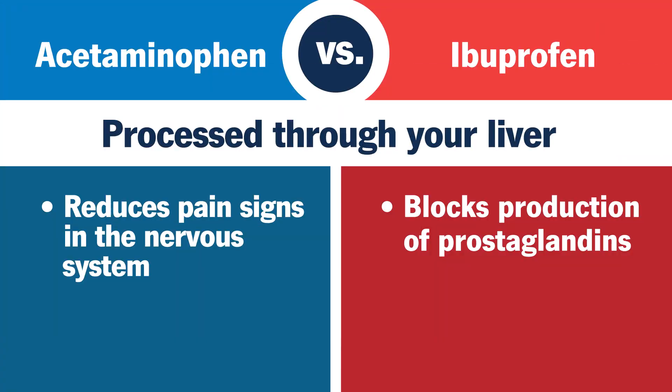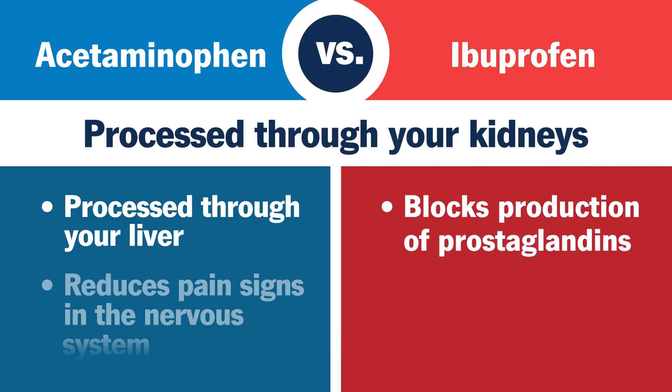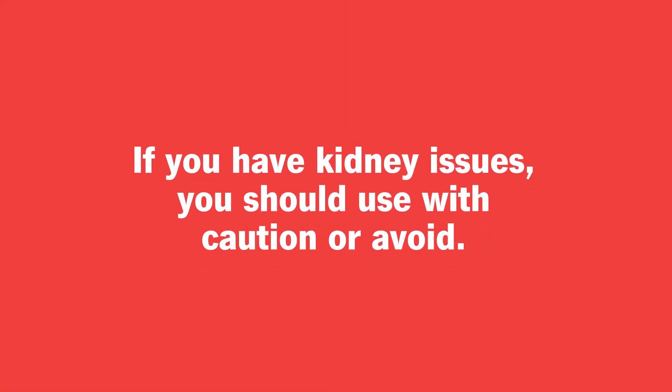Acetaminophen is mostly processed through your liver. Taking too much can cause liver damage. Ibuprofen, on the other hand, is primarily processed through your kidneys. If you have kidney issues, you should use it with caution or avoid it.